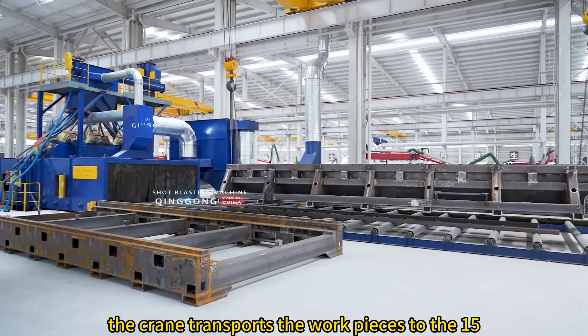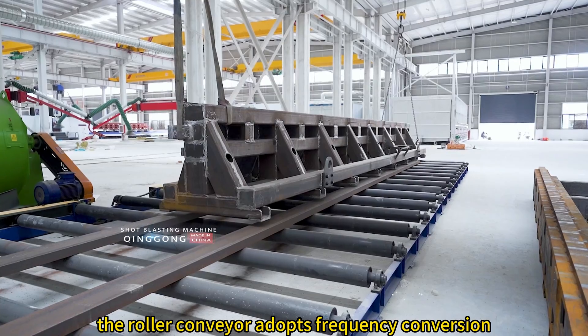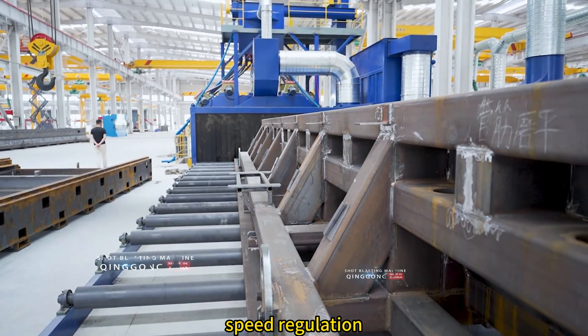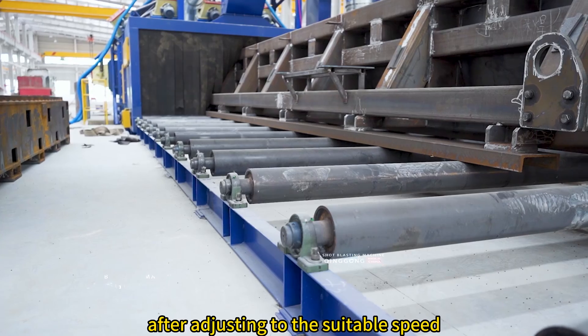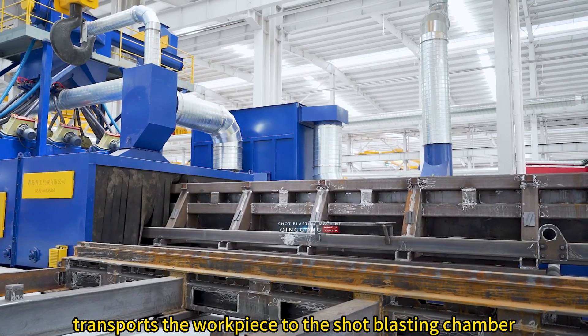The crane transports the work pieces to the 15-meter long feeding roller. The roller conveyor adopts frequency conversion speed regulation. After adjusting to the suitable speed, the roller conveyor transports the work piece to the shot blasting chamber.